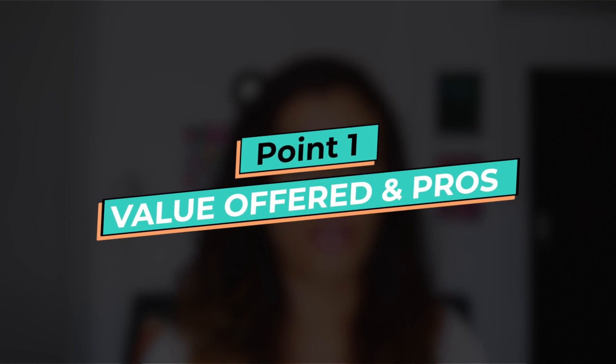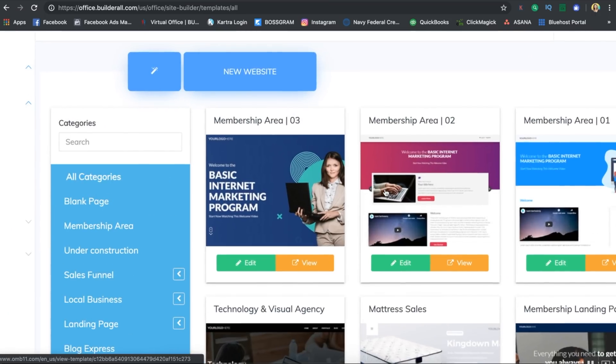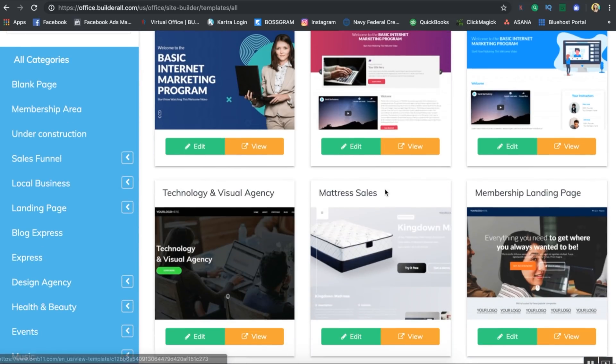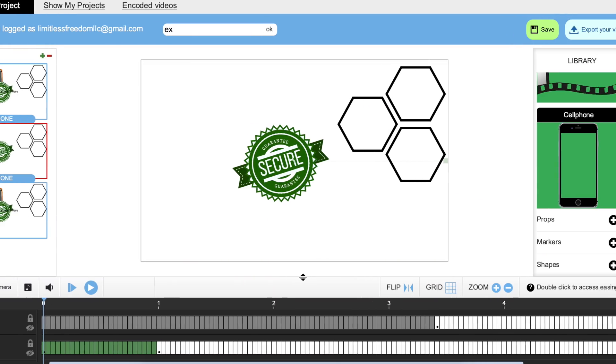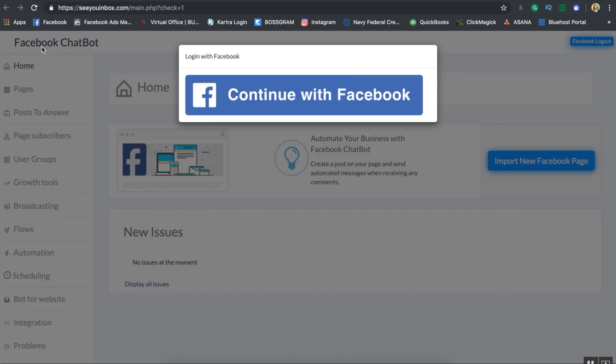For the first category we're talking about value and the pros of each platform. Coming in at number one I honestly think it is Builderall, because it has and offers the most for the price. Builderall has a ton of sales funnel building templates, website templates where you can build a website for your business or even build websites for clients. One cool thing no other platform has is a video animation option, and they also have world-class apps — for example, you can build your own phone application, integrate Facebook chats and messenger bots.